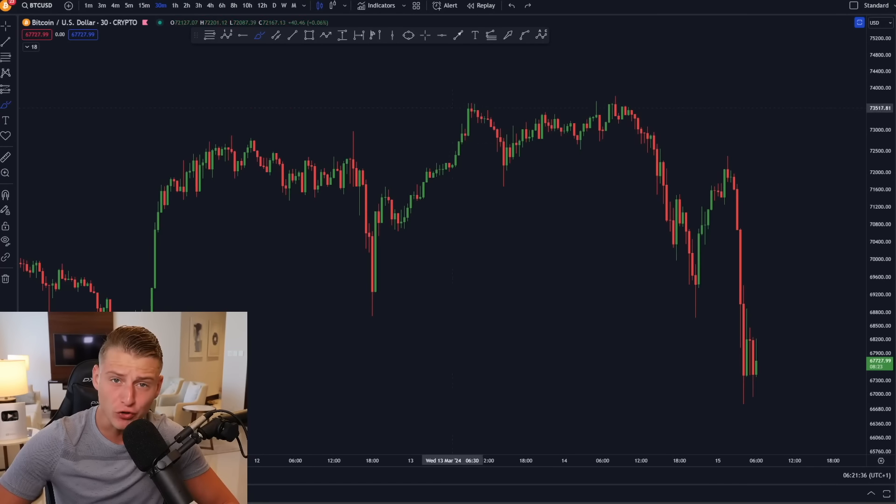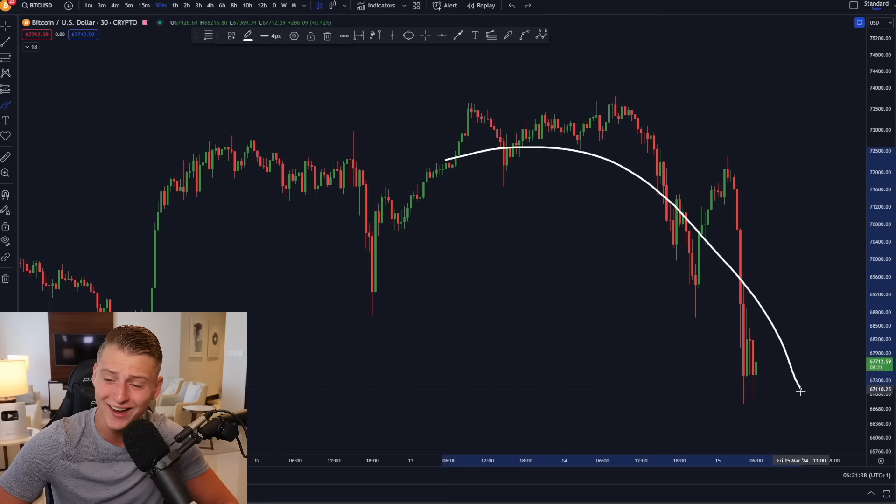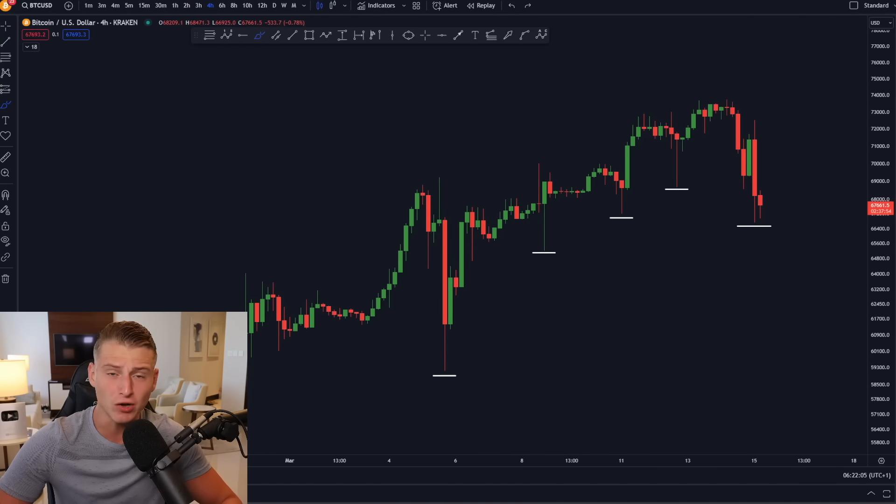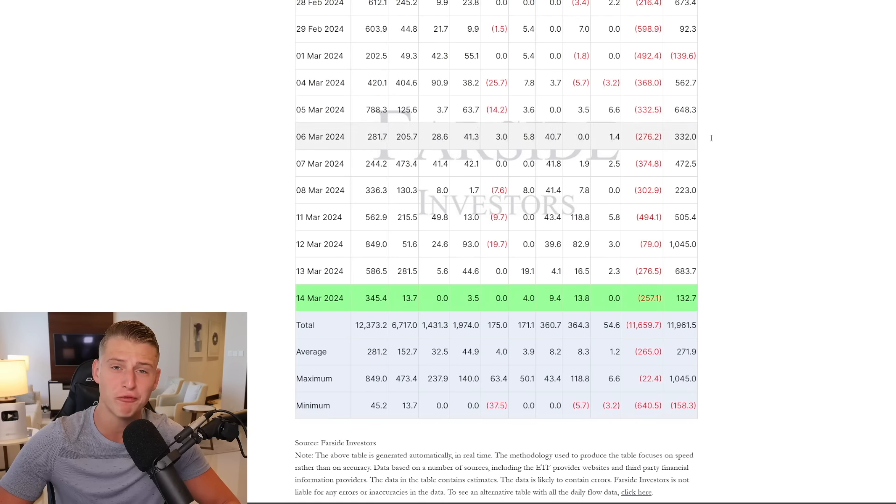Bitcoin has seen a significant correction towards the downside and I need to talk about some urgent Bitcoin price targets I currently have on the chart. Right now, for the first time, we've been confirming a lower low on the Bitcoin price action. Also, the spot Bitcoin ETF inflows from yesterday were significantly lower compared to Monday and Tuesday — so what does this mean for Bitcoin next?